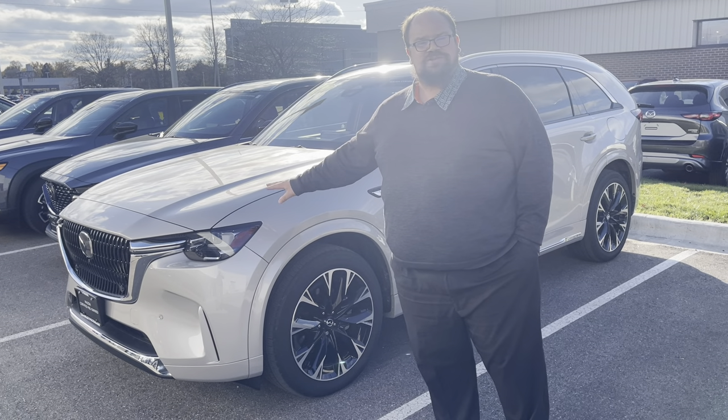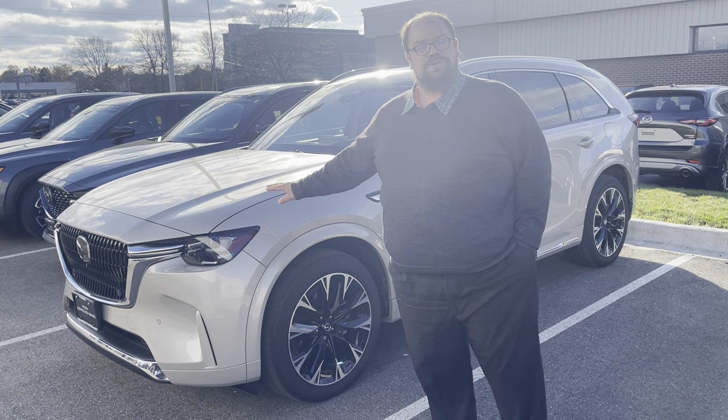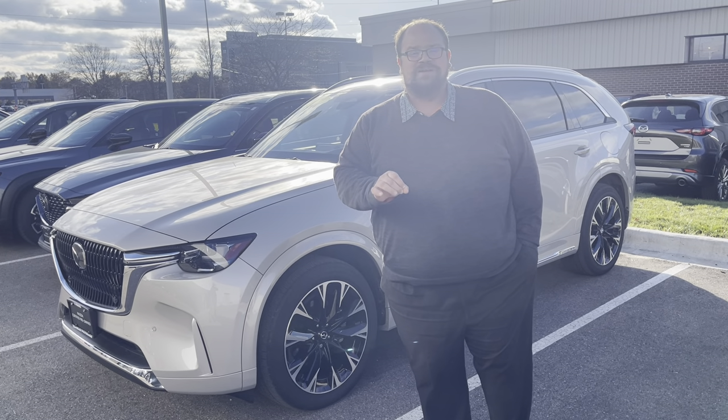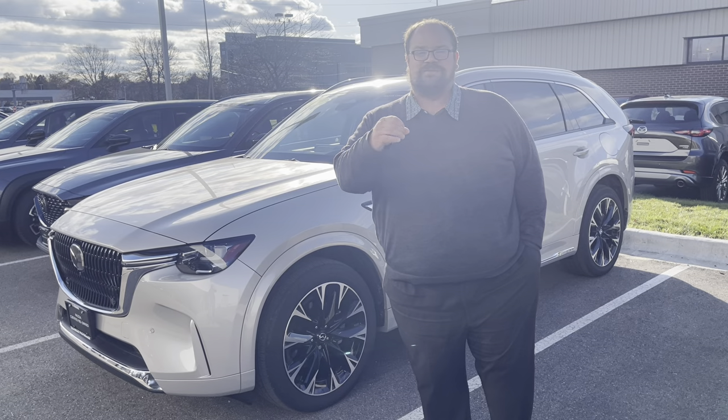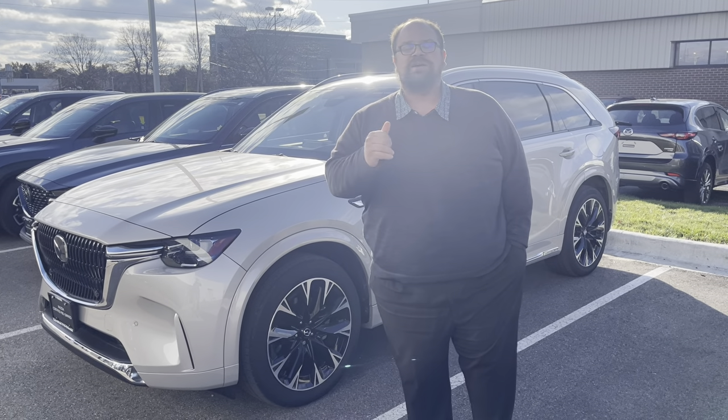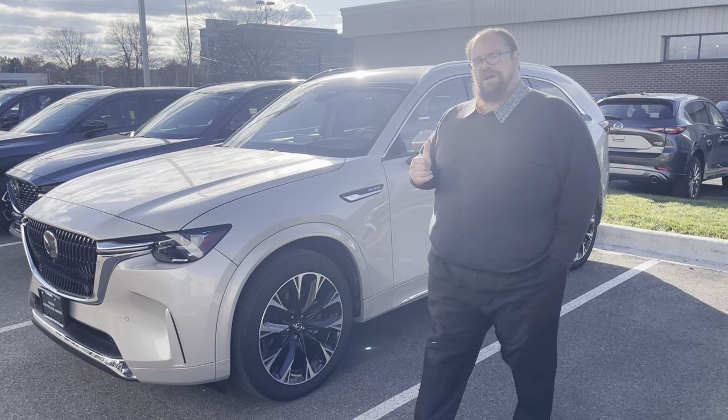This is a unique situation where we happen to have a used one of these available. And as the holidays come up, this is really convenient because we're coming up on the season where you're going to have family, you're going to have pets with you, you're going to have more presents — it's going to be really useful for all our cargo space.